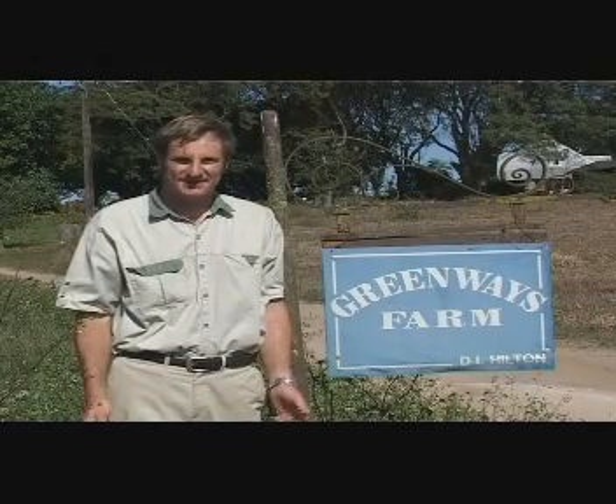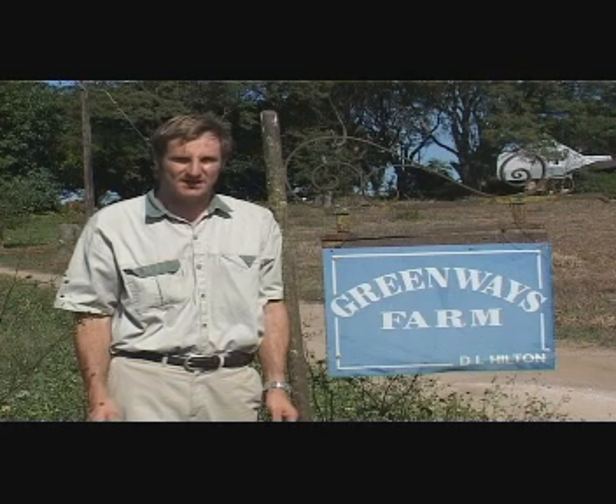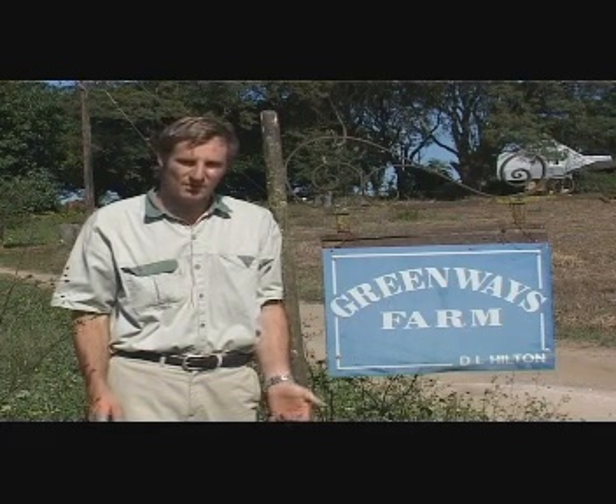Welcome to Greenways Farm — green by name, green by nature. My name is Shelby Tyne. I have been farming with my father-in-law Derek Hilton for seven years now, the past two of which we have designed, built and constructed a commercial biogas plant to provide electricity for the farm, the workshop and the two houses.